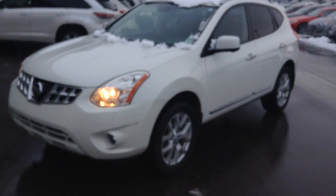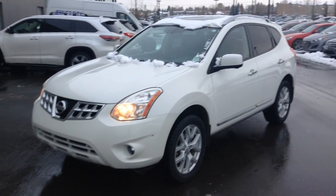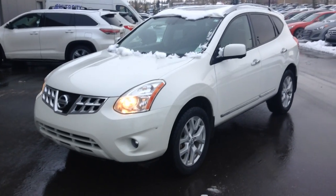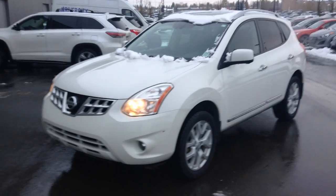And there she is — 2012 Nissan Rogue. Thank you very much for viewing the video. If you have any questions or concerns, please give me a call at 780-371-3700. My name is Matteo and I look forward to hearing from you. Thank you, bye bye.